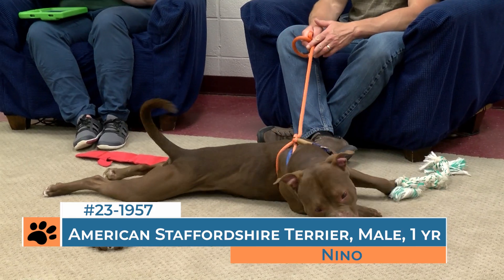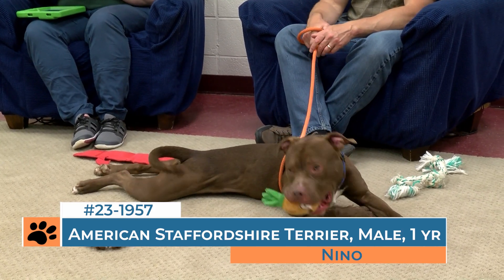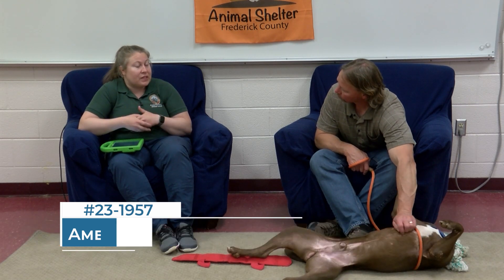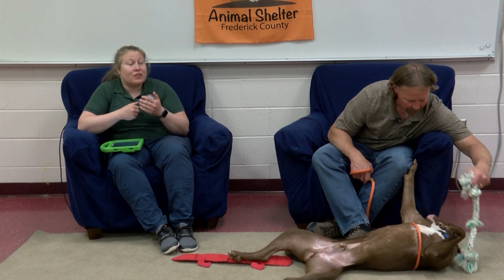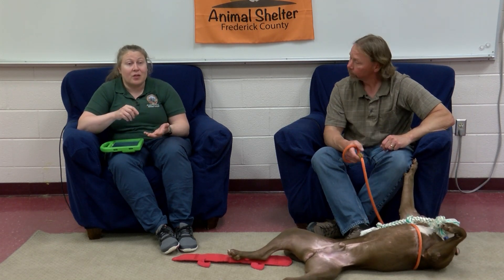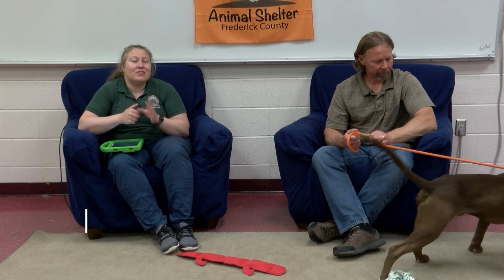Nino is now here in a safe situation looking for a loving home. His story is sad and we want to make sure that other dogs aren't out there suffering that same fate — being abandoned, tied to trees and things like that. Call us for more information at 301-600-1546. And if you want to be the happy ending to Nino's somewhat sad starting story, you can visit him by going to visitfcac.as.me.